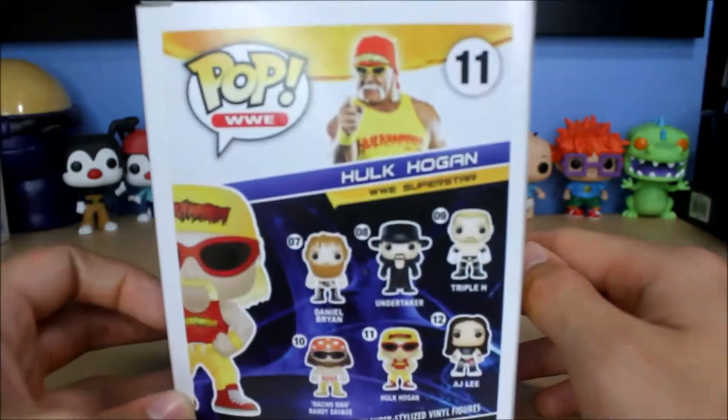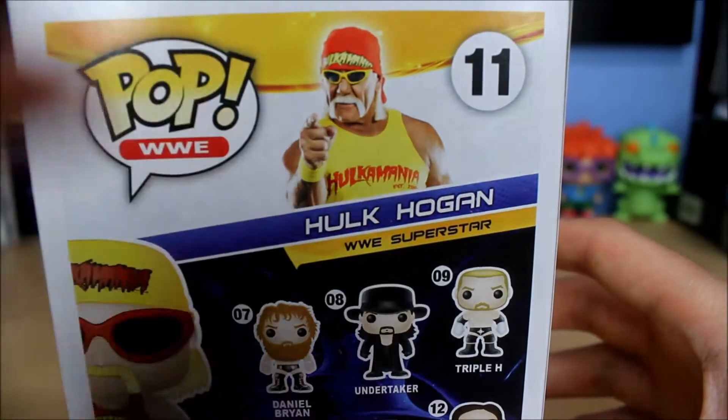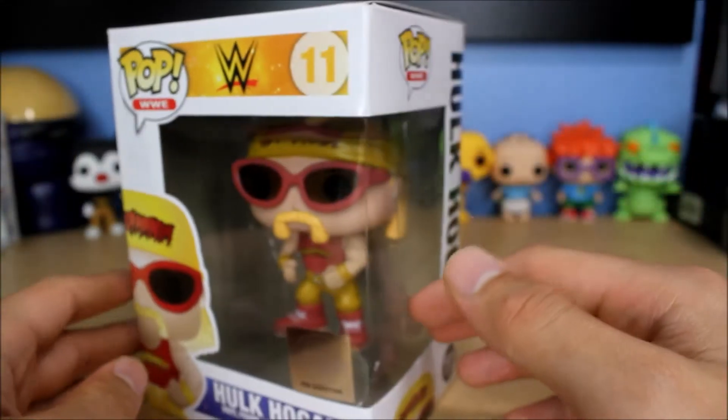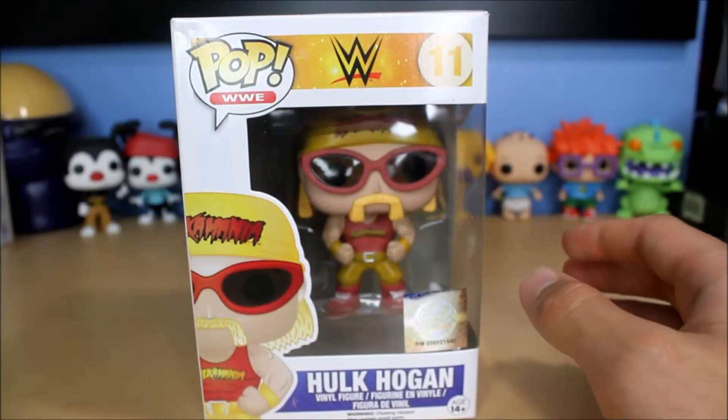There's a picture of him on the back — a more recent picture, so he's older in it, but still very cool. Hulk Hogan is definitely in the Mount Rushmore of wrestling, like in all of wrestling, Hulk Hogan's in there definitely.